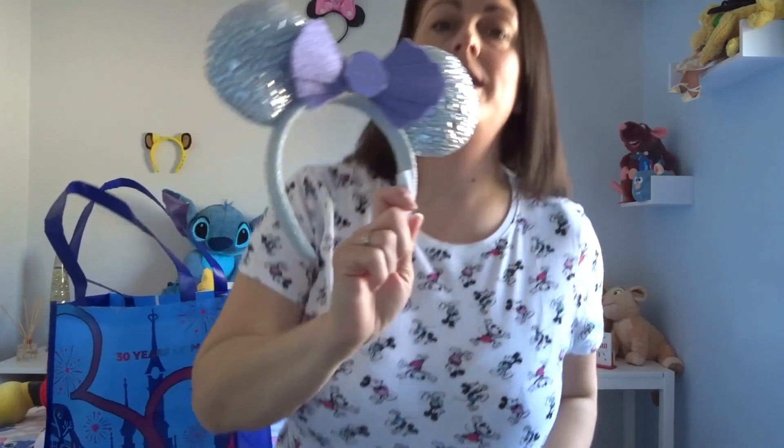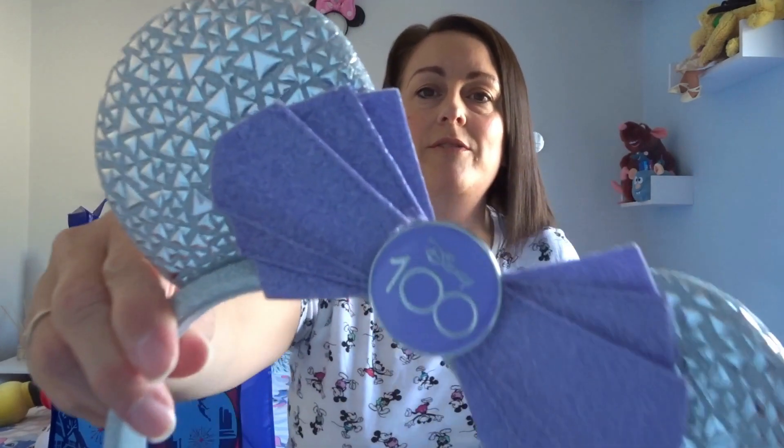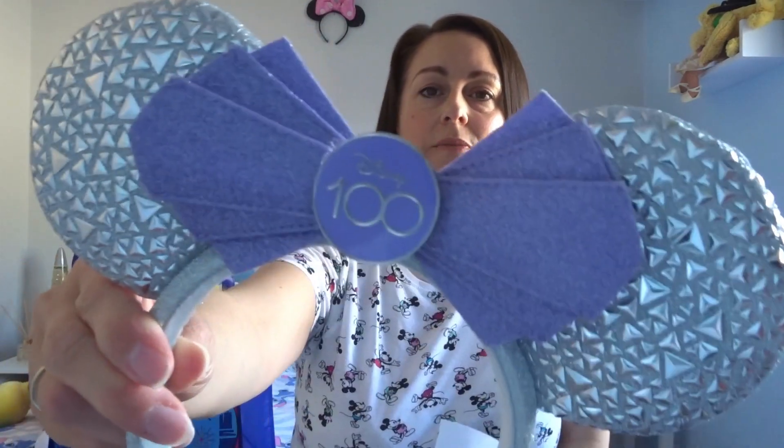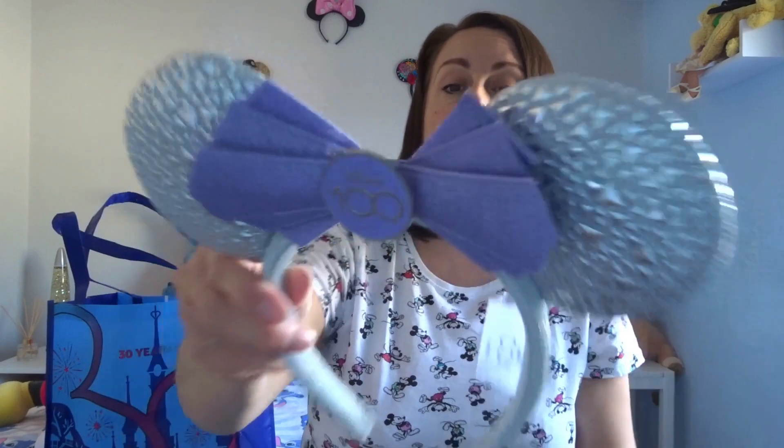The first thing we've got is some ears. These are from the Disney 100 range — they're really beautiful ears. We decided to get these ones rather than the 30th, because we already have another pair of the 30th ears that were available last summer. So this time in February we just decided to go for the Disney 100 because they just brought this range out. Most of the things we've been buying have tended to be from the World of Disney — that's in the Disney Village, outside the parks.